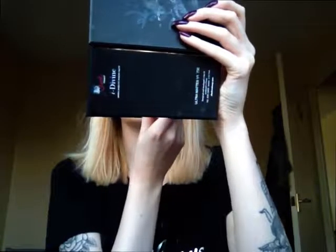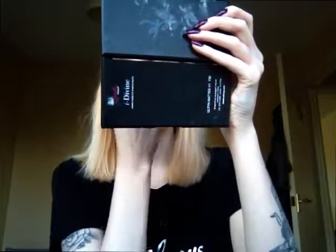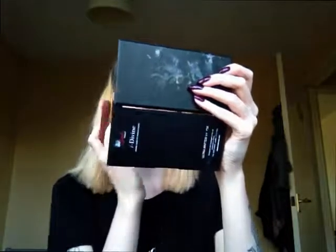My first one is the Rimmel Colour Rush in the shade Keep Moving. This is just very moisturising, it's very pigmented for what the product is, which is almost a very tinted lip balm. So these are extremely magnificent for winter. Obviously the staying power is not fantastic because it is just a lip balm basically.